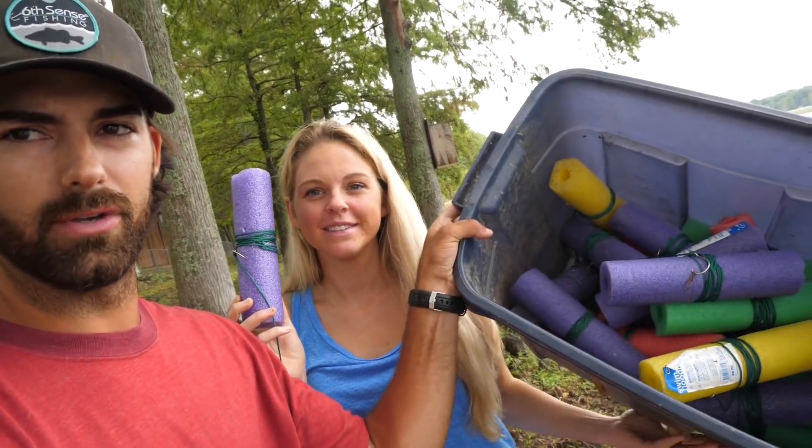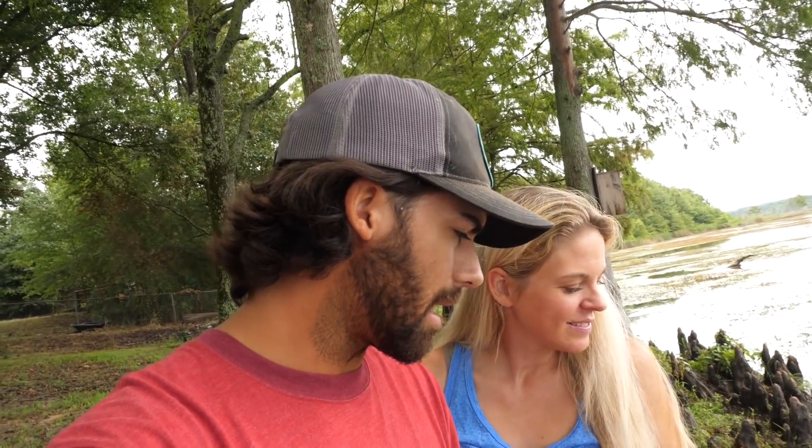We're going to be setting some noodles — right there, what Jay's got. We got a whole bucket full of noodles. We made these a couple years ago and we use them periodically, but not all the time. Most of the time we use limb lines, but we decided to mix things up. We got about two dozen of them. We're gonna get some bait, scatter them around the lake, and see what we can catch. Hopefully we catch some big catfish! If you're excited, hit the like button, subscribe to the channel. Let's go!